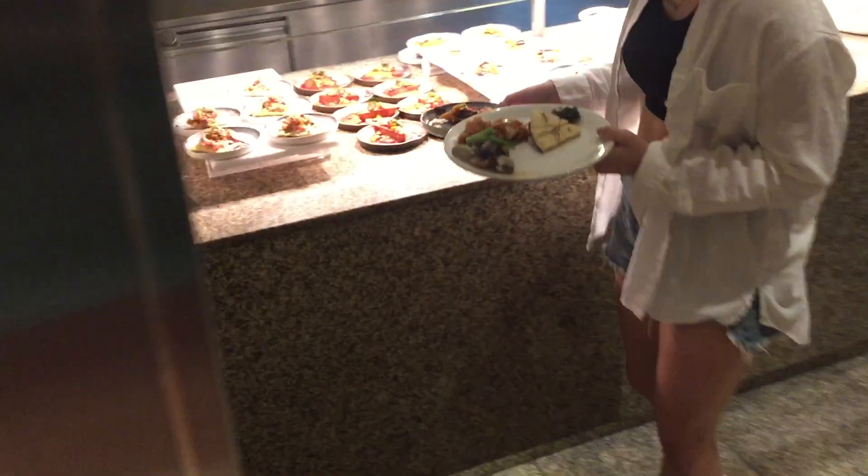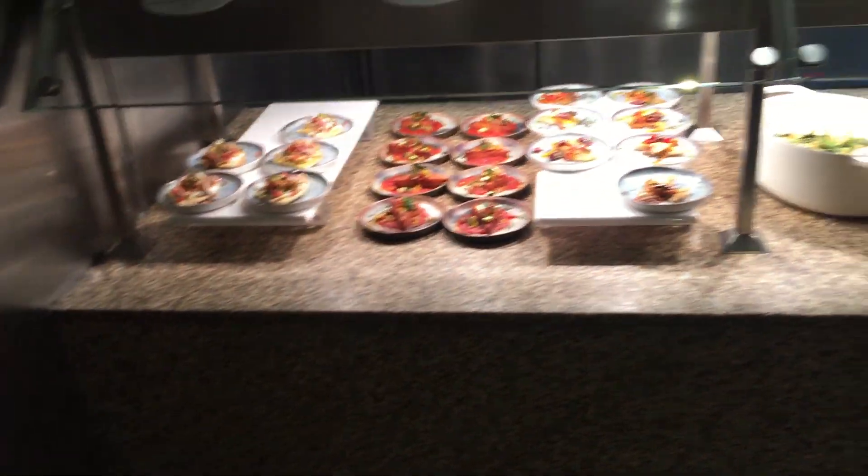On OpenTable, you make your reservation, but it's already sold out. Look at this — we're running out of time here.